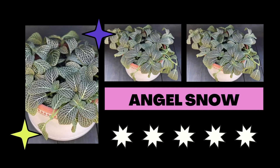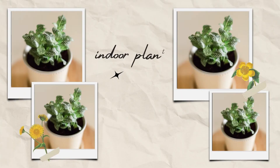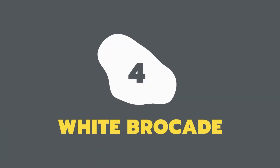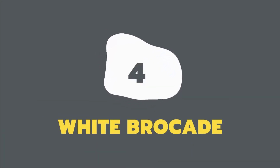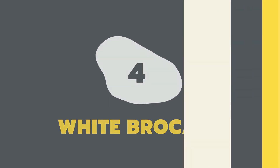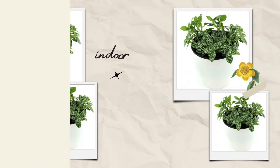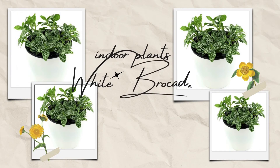A lovely little houseplant named Angel Snow has lush green leaves with pronounced white edges and veins. This Fittonia is regarded as one of the most beautiful because of its large green leaves with white veins, and it is also the greatest indoor plant for low light conditions.